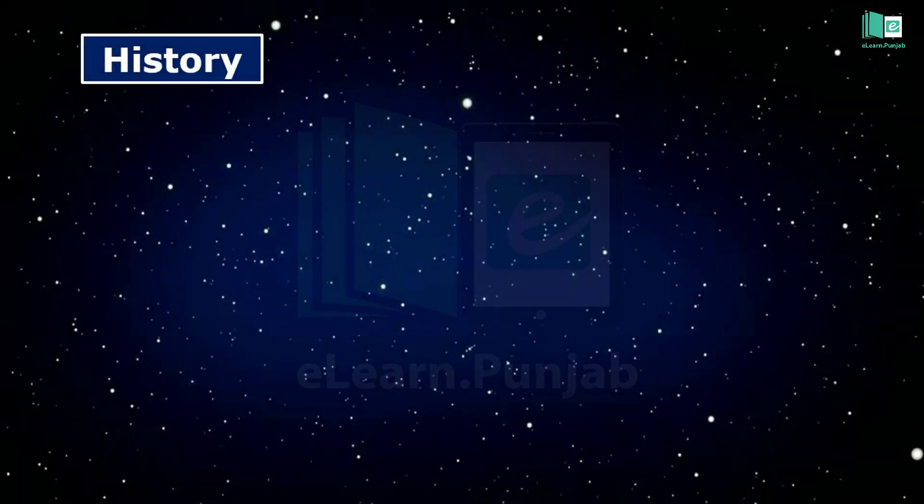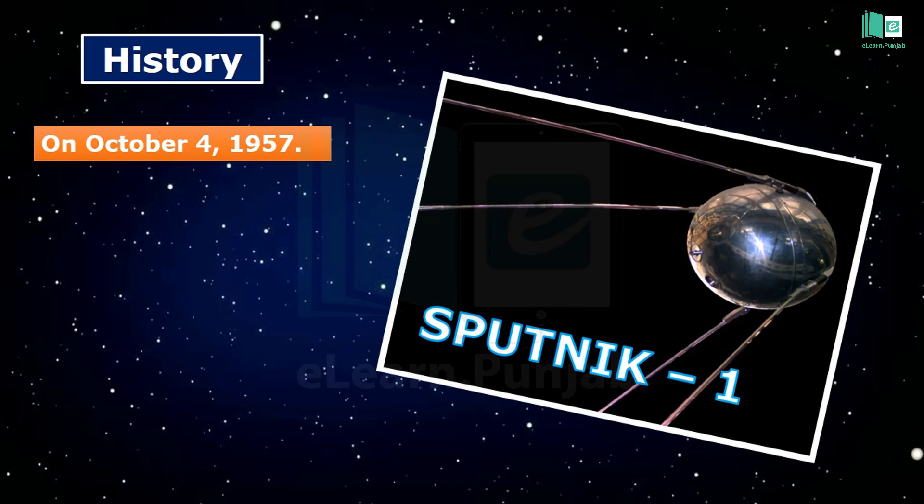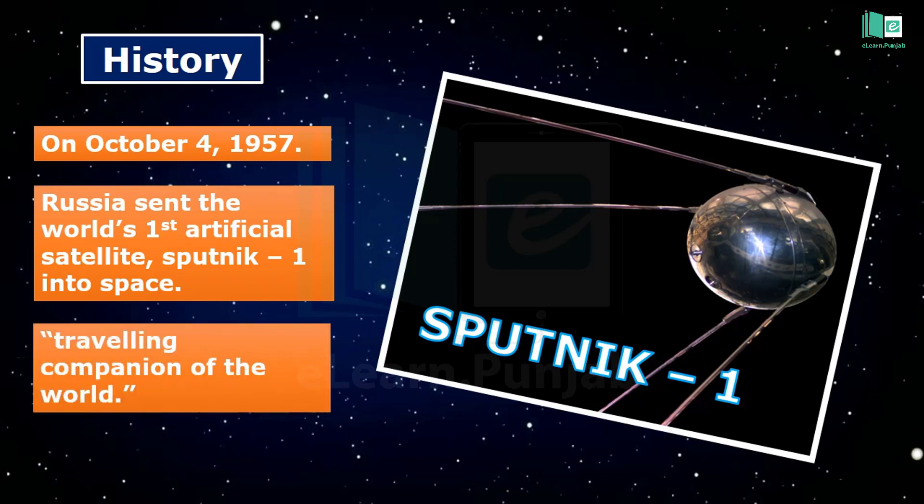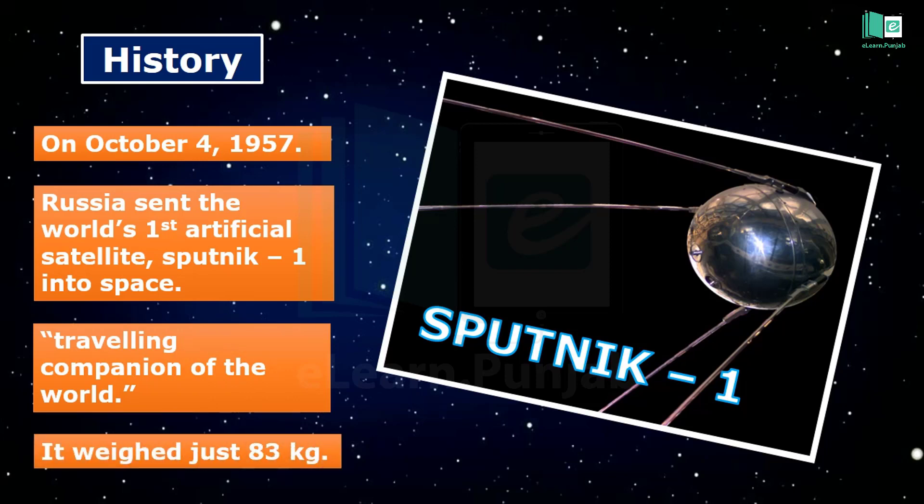On October 4, 1957, Russia sent the world's first artificial satellite, Sputnik 1, into space. The name comes from a Russian word for 'traveling companion of the world.' It weighed just 83 kg.